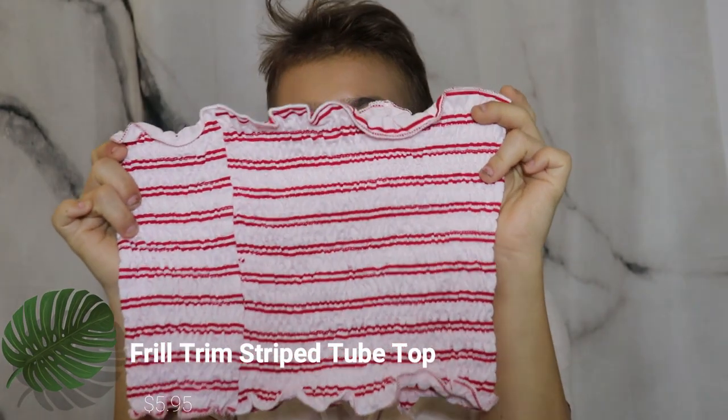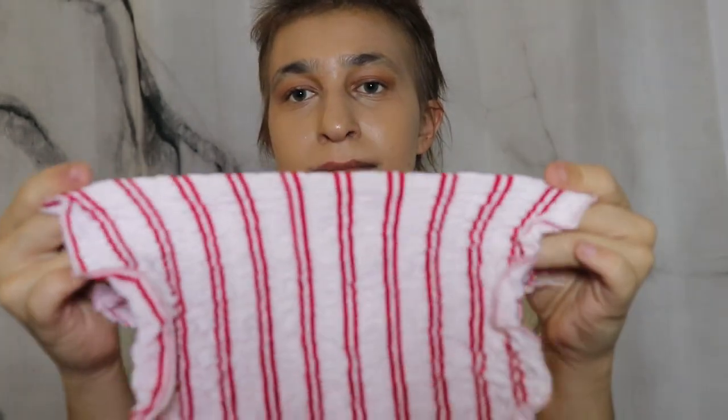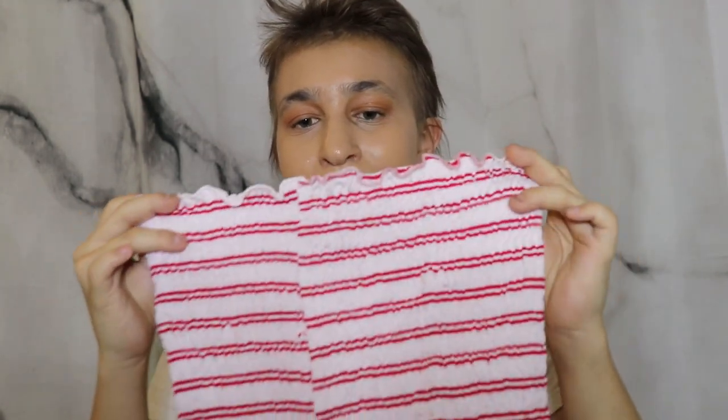The next top is this one right here, which I absolutely love — tube tops in this scrunch material. I've had an obsession with them lately. It's in a white and red striped pattern, which I thought would be really cute. Some of these are really good for beach days, and since I'll be going to the beach a lot this summer, that's why I got a few of them.